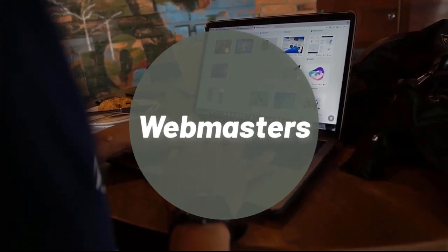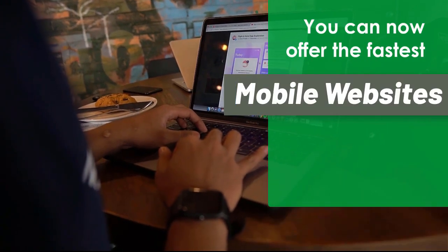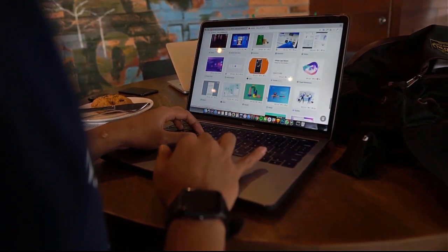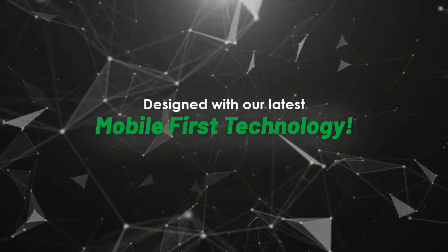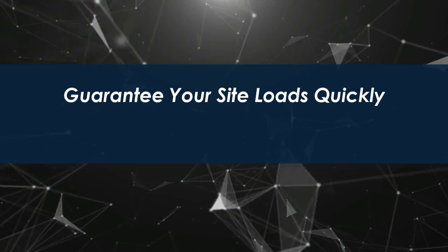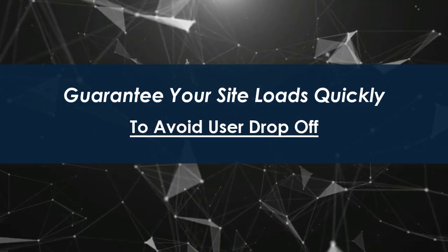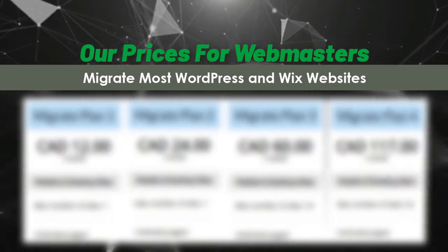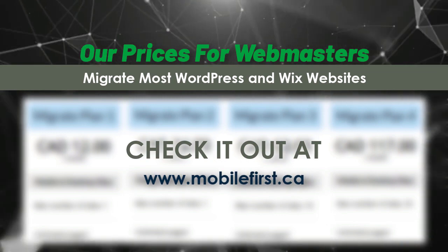Webmasters — you can now offer the fastest mobile websites on the internet to your clients, designed with our latest mobile first technology. Guarantee your site loads quickly to avoid user drop-off. Our prices for webmasters: migrate most WordPress and Wix websites. Check it out at mobilefirst.ca.